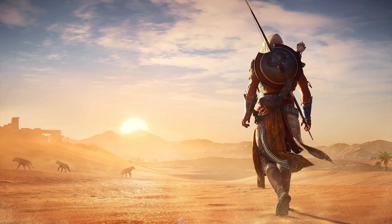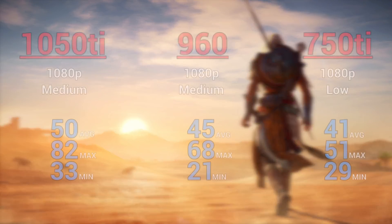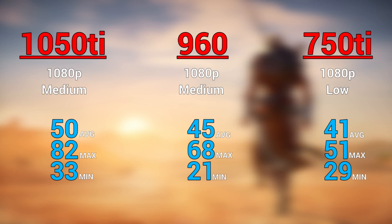And finally, the last benchmark was Assassin's Creed Origins, only because this game is very demanding to run — one of the most demanding games right now — and it included an in-game benchmarking tool which makes it easier for me. The 1050 Ti and 960 sweet spot was at 1080p and medium; you could knock it down to low to get closer to that 60 FPS mark. The 750 Ti definitely struggled to hang even at 1080p low, but like I said, this is a pretty demanding benchmark.